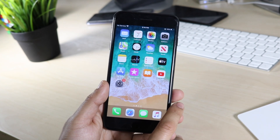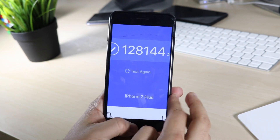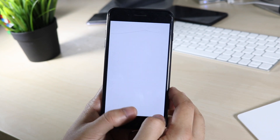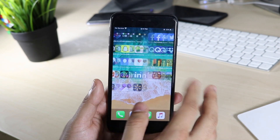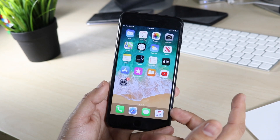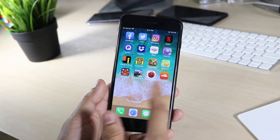I ran a benchmark and on the previous iOS 13 version I had a multi-core AnTuTu score of 128,144. Now on 13.2.2 I got a multi-core score of 191,819. I'm not sure what to make of that — I don't think the update necessarily made the phone that much faster. The 7 Plus has always been a fast phone, but I'm not entirely sure what happened with the AnTuTu result. I really need to switch to Geekbench.